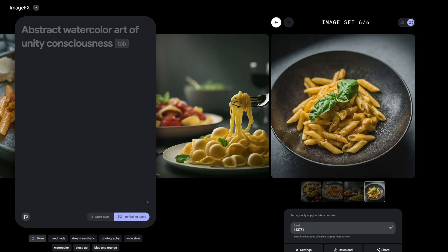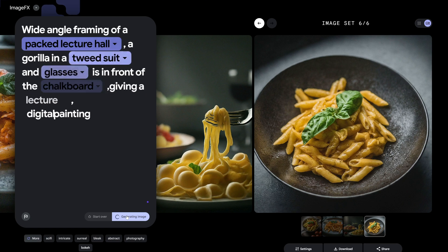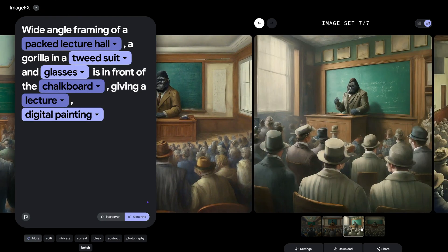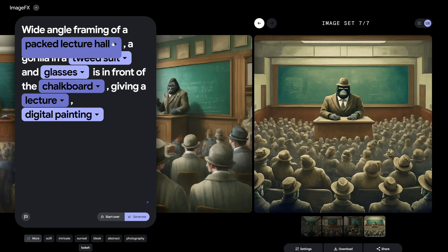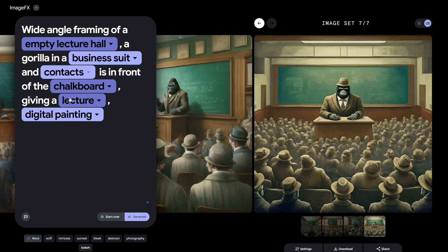What's even more fascinating is that users can freely explore the model and lock in a seed to fine-tune the details of their image generation. It's like having a magic wand to perfect your creations — imagine being able to control the nitty-gritty details and nuances of your images.